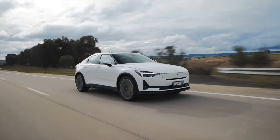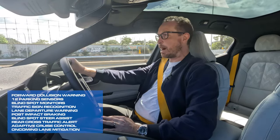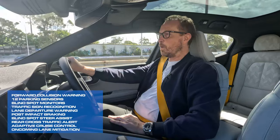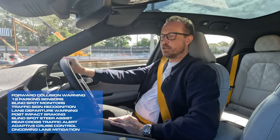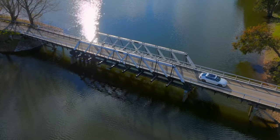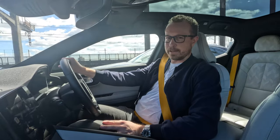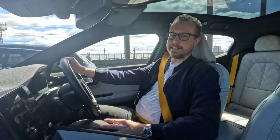Safety gear includes all the standard stuff you'd expect, but here in this top-spec model we get post-impact braking, one-touch adaptive cruise control and emergency stop assist. The Polestar 2 comes with a five-year warranty, and it is guaranteed to keep at least 70% of the charge in the battery after eight years.